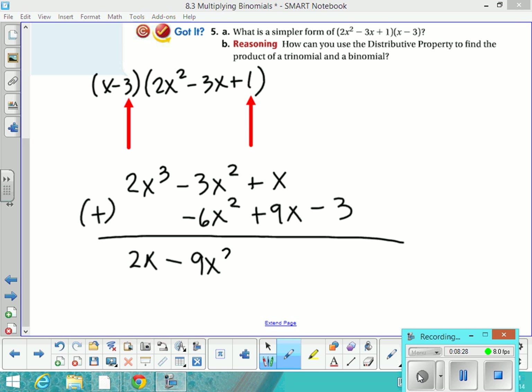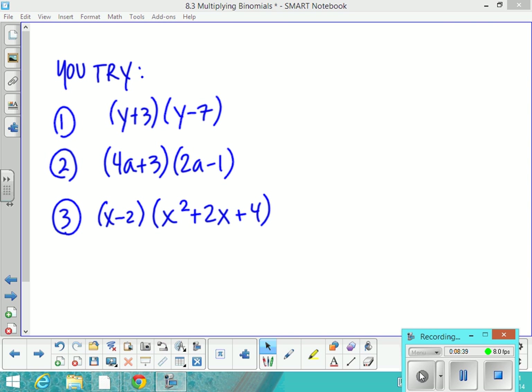You just collect like terms going down. It's sort of your choice whether you want to align it horizontally or vertically. Here are three practice problems for you to try. You can press pause now, get these copied down, and we'll check them in class tomorrow.